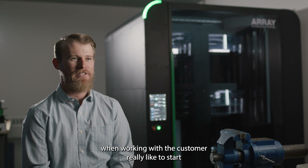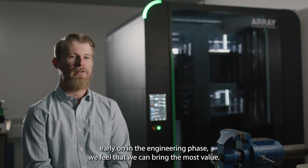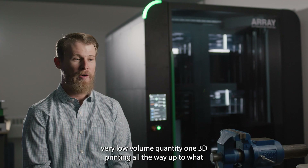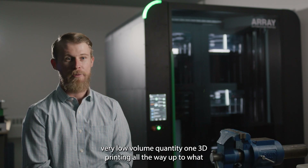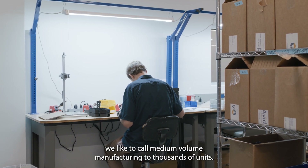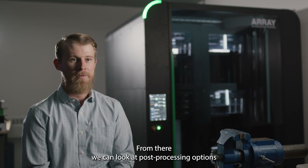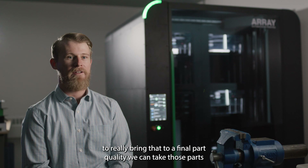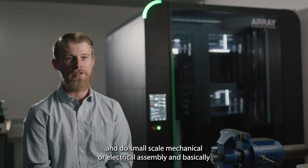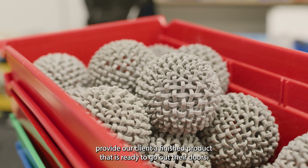When working with a customer, we really like to start early on in the engineering phase. We feel that we can bring the most value helping them designing for additive. From there, we can offer very low volume — quantity one — 3D printing, all the way up to what we like to call medium volume manufacturing, to thousands of units. From there, we can look at post-processing options to really bring that to a final part quality. We can take those parts and do small-scale mechanical or electrical assembly and basically provide our client a finished product that is ready to go out their doors.